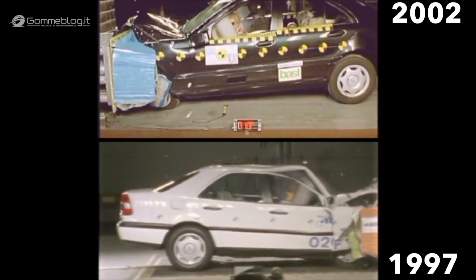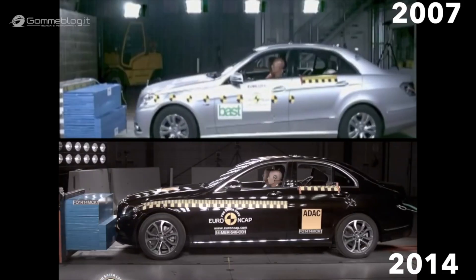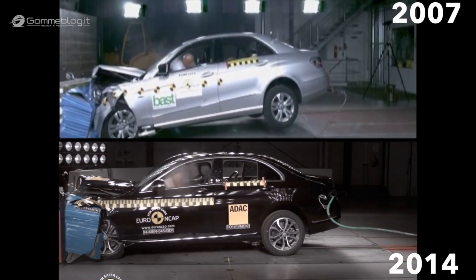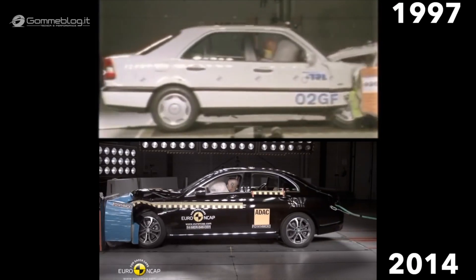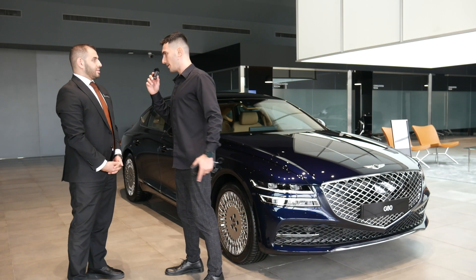As technology advances, newer cars are becoming safer in every perceivable category, with a wide range of safety features unavailable in older vehicles. There are several reasons why newer cars are safer than older cars, and in this video we will explore the most significant ones.